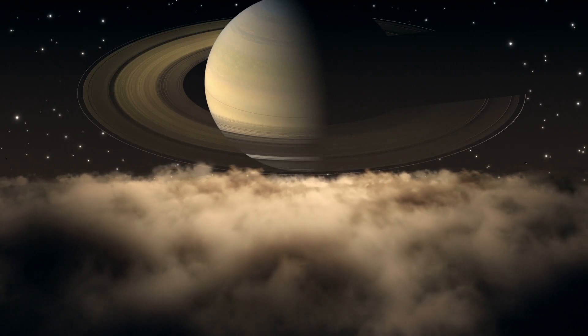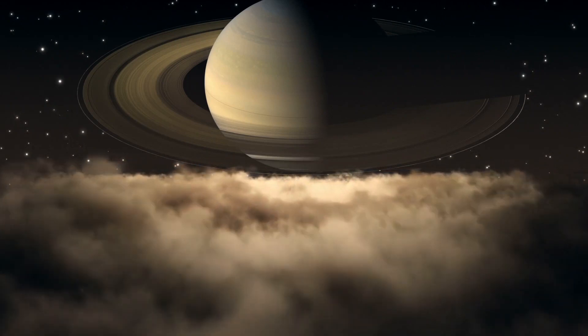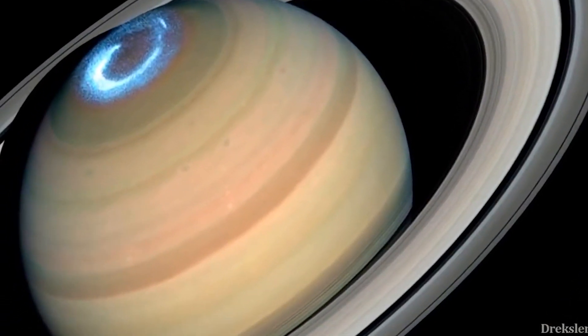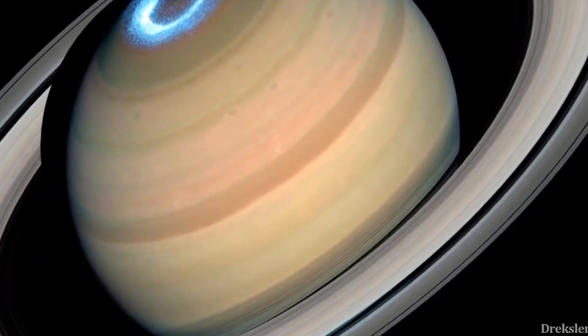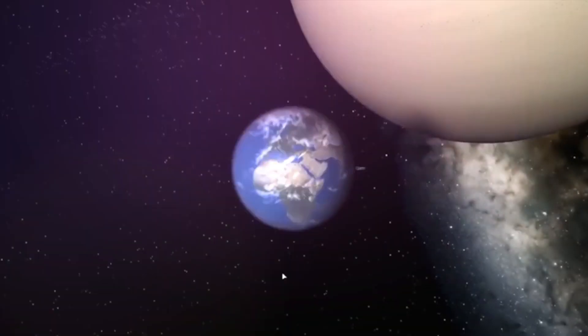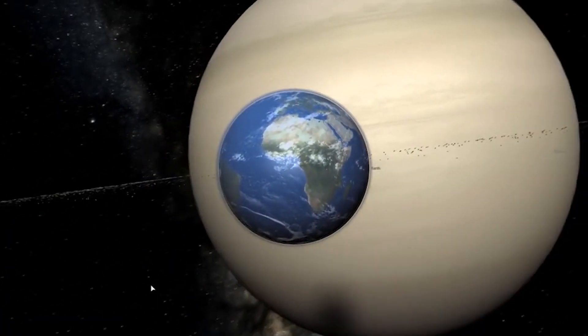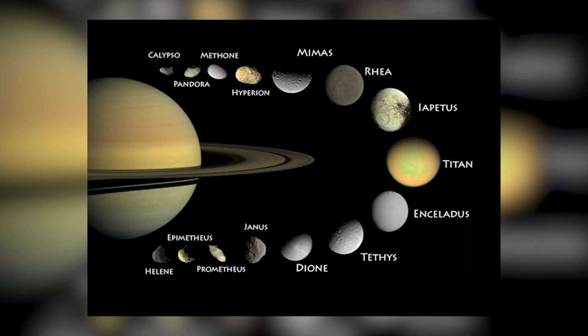Saturn is very different from Earth. You couldn't stand on the surface of Saturn as its surface is hydrogen gas. Saturn is also much, much bigger than Earth, and Saturn has 60 moons versus Earth's one moon.